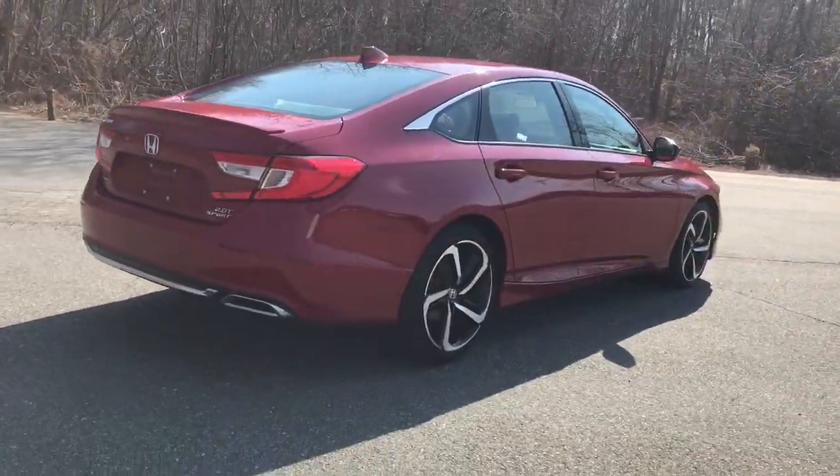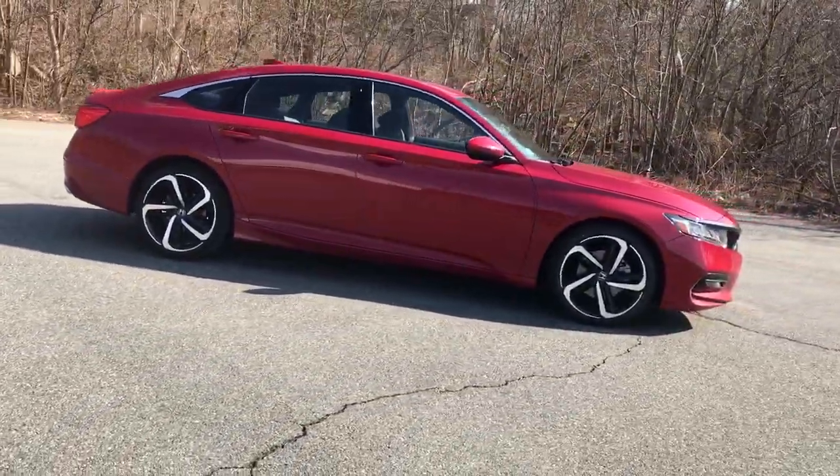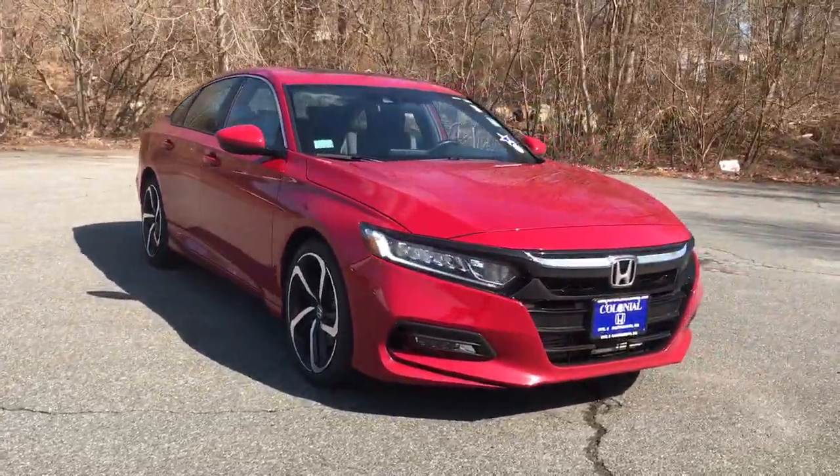Lane-keeping assist, keyless start, iPod and MP3 input, heated mirrors. It's time you treated yourself to the best. This Honda Accord is waiting — come in and drive it today.